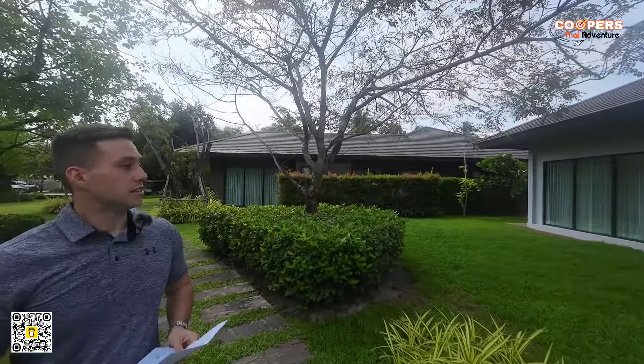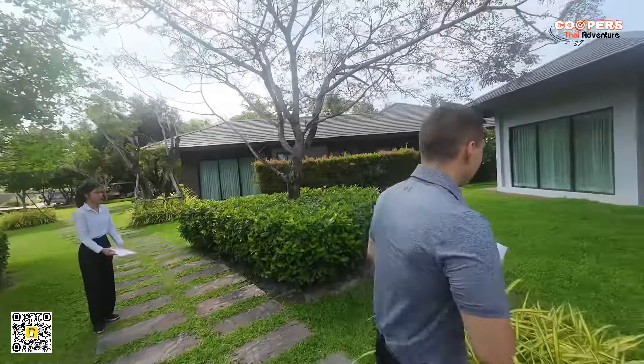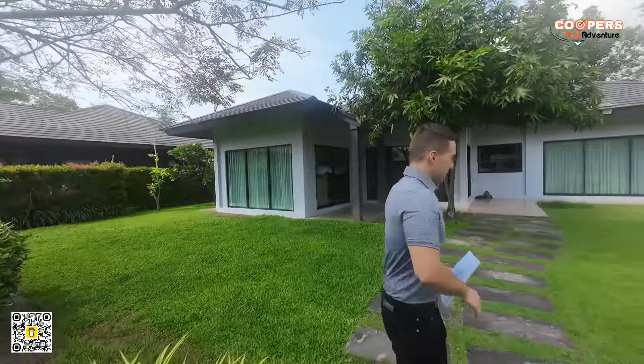Now we are going to show you Type 1 of the house — a very lovely house. Total plot land around 500 square meters, living area 220 to 230 square meters. Let's take a look. Now this is only the showroom — this is not the complete house. In the complete house there is going to be a 7-meter swimming pool, very beautiful, and a car park enough for two cars.